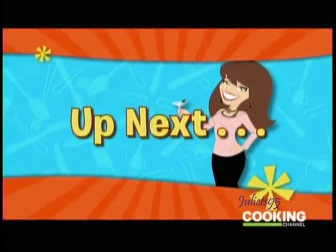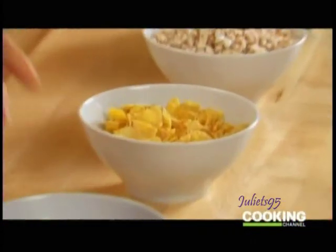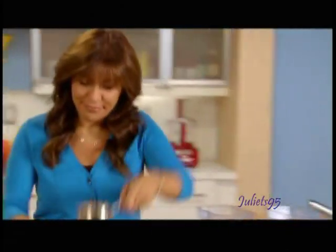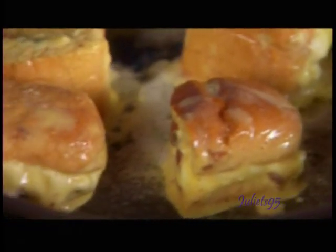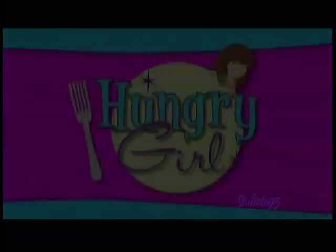Coming up: there are so many different kinds of cereal, there's no way to know which ones to choose — or is there? I give you some hot info on cold cereal. Then you will love my cannoli stuffed French toast nuggets. And later, I'll whip up my double-o cinnamon apple breakfast bowl. It's so super easy and super satisfying.